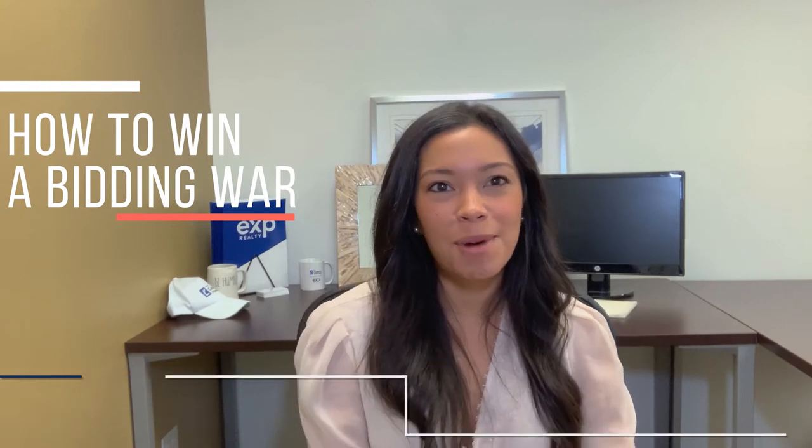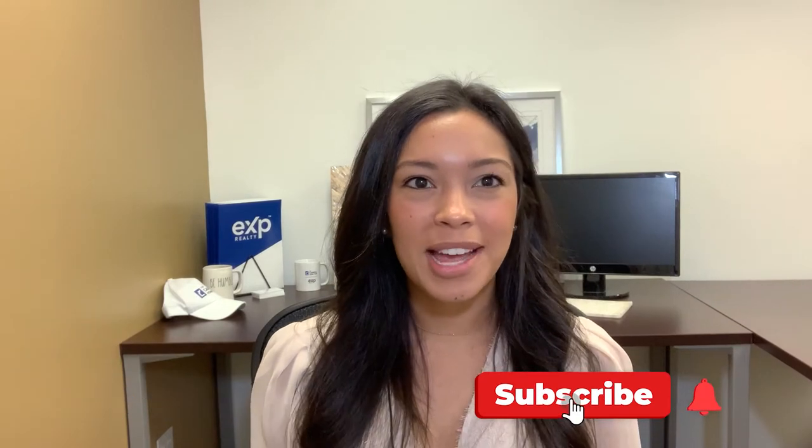Hi guys, my name is Priscilla Alonso and I'm a partner here with the Carol Holm team. I'm a buyer specialist and today's topic is going to be how to win a bidding war in this hot market. I'm going to share with you a lot of great tips, so please hit the like button and subscribe to our channel.